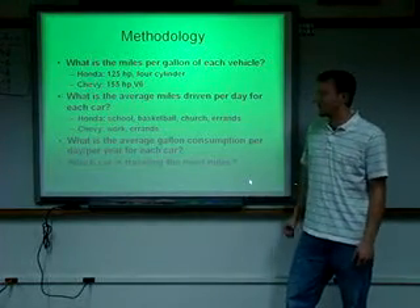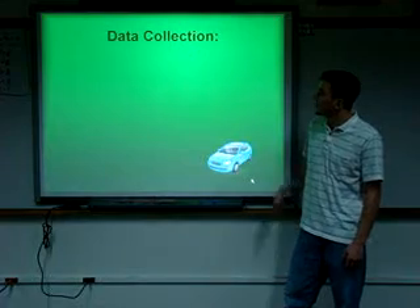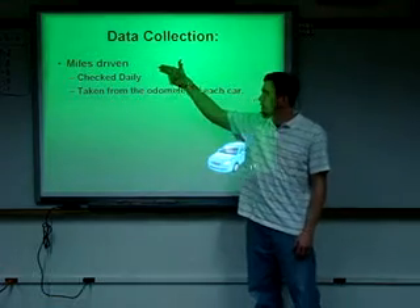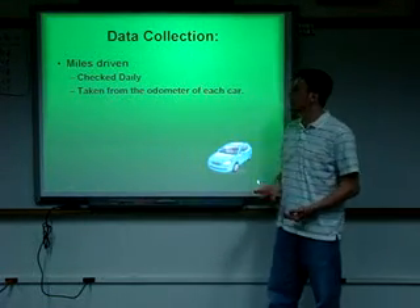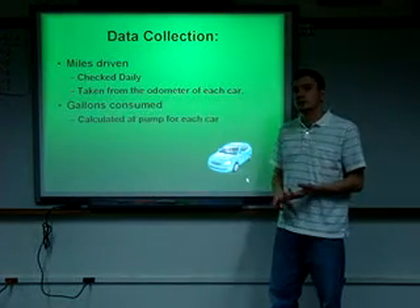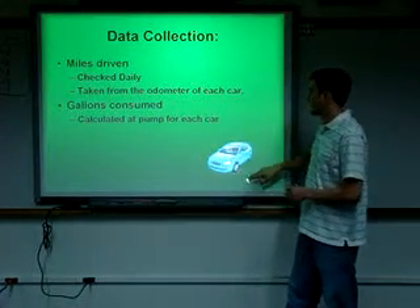I also tracked which car is traveling the most miles. For data collection, I had to find the miles driven and checked that daily — I checked it, and had my wife check her car. This was taken from the odometer of each car. Gallons consumed were calculated at the pump for each car.